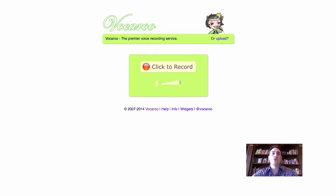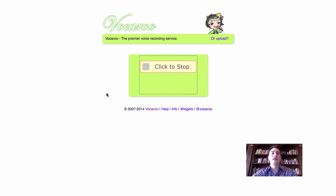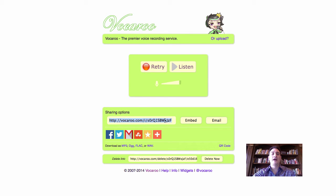I also like Vocaroo. I didn't know it existed — I went searching for something like it. I thought there's got to be something like this out there. What it is, it's a way that I can just go in here and click record. I can record whatever I am talking about. Then when I'm all done, I click stop. I can listen to it or click retry and record again. Then I click here and it gives me a link.